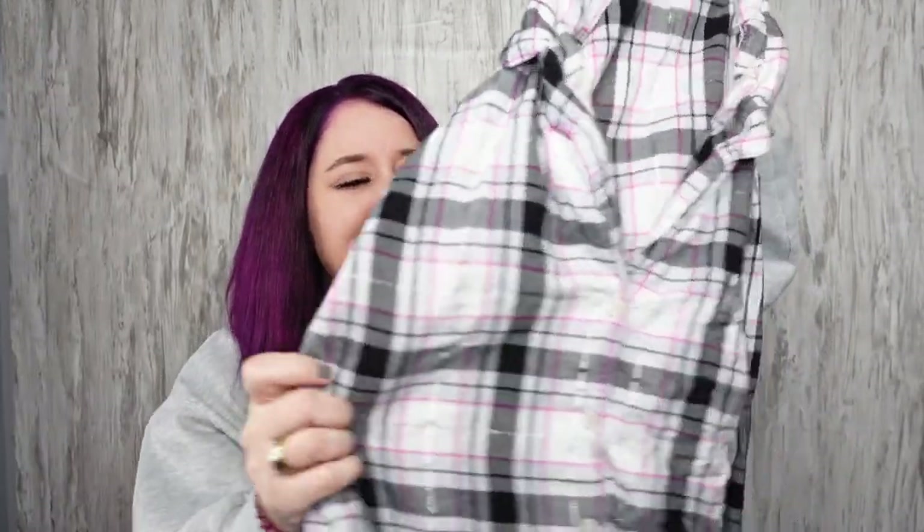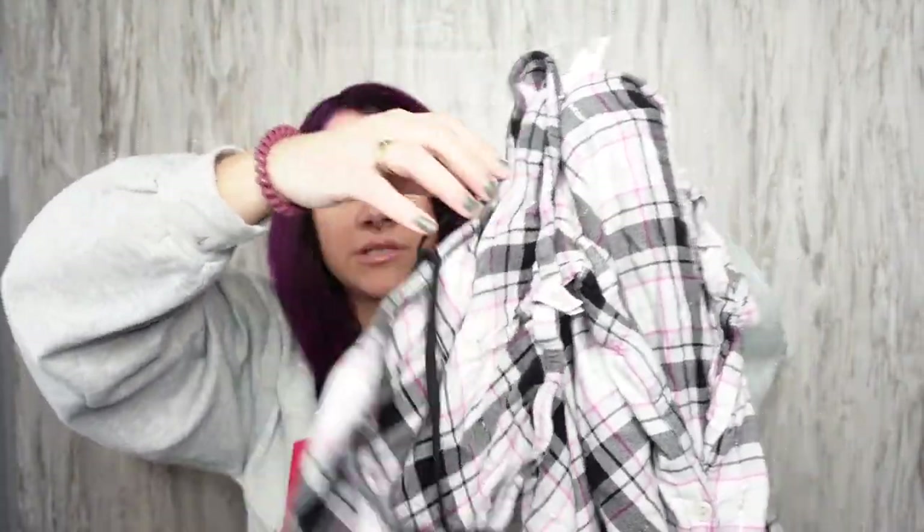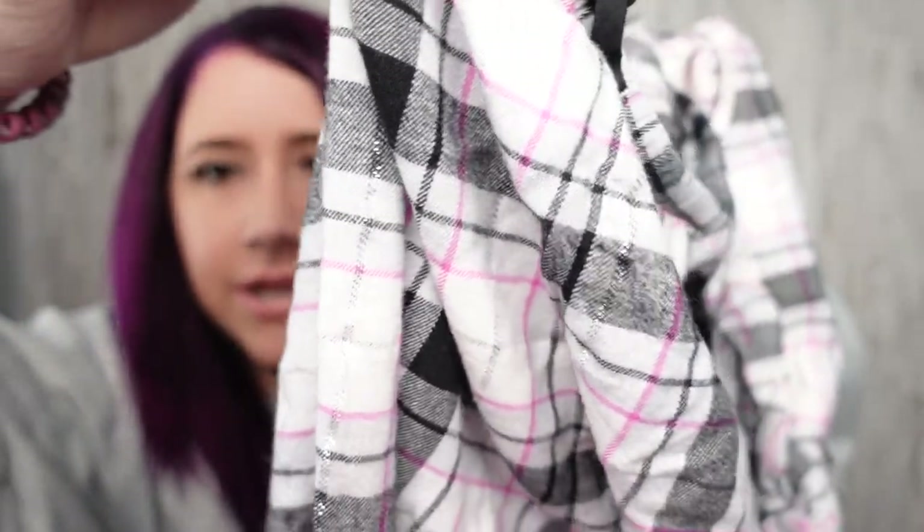This is a Victoria's Secret PJ shirt. I saw it in the PJ section and went to look for the matching pants — I found those too. I think I've sold this exact shirt before as a flannel shirt, because you could totally wear it that way. But I'm selling these together as PJs. It's pink and it's got like metallic threading. Super cute.